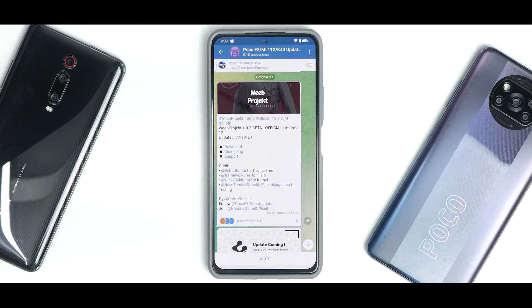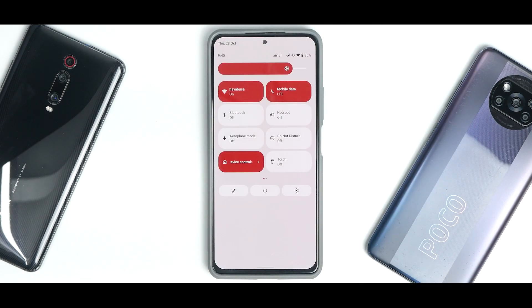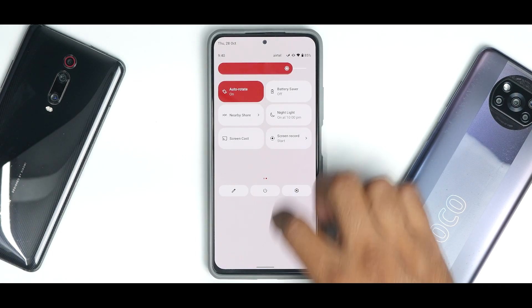There are a lot of changes in the changelog — you can pause the video to read through them. Credits go to Seba, Ubuntu Framework, look_race, Nick V, Bokhorst for kernel, drive-through McDonald, and Besok — apologies if I'm mispronouncing any names. In my last video I found out this ROM is for anime lovers with themes based on Japan. Anyway, let's talk about what I know — this is a wonderful ROM based on Android 12 with Monet UI doing its magic.